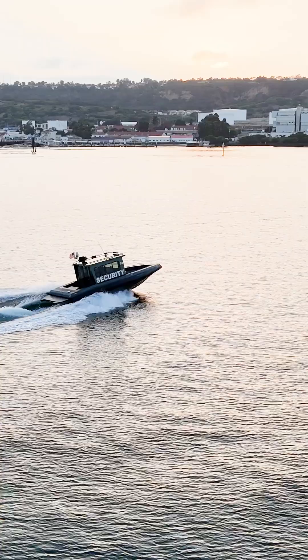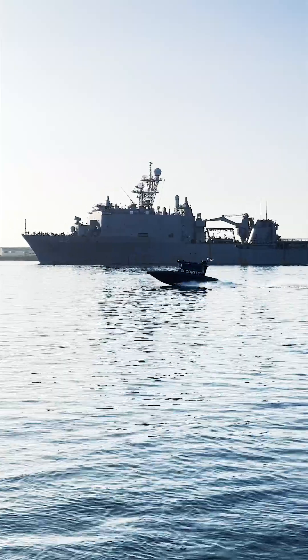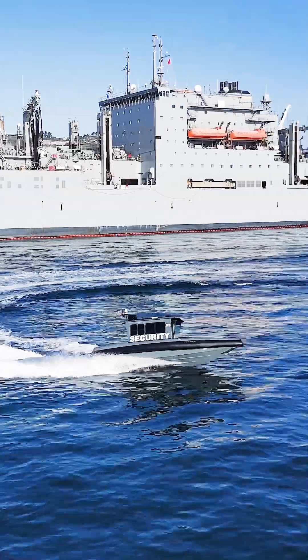Hey guys, welcome to Voltari's new pilot house patrol boat. It is currently the fastest accelerating patrol boat on the planet.